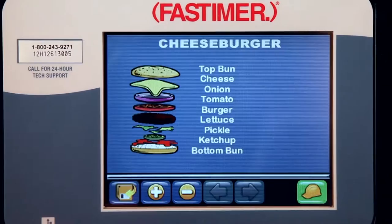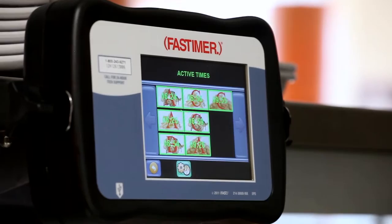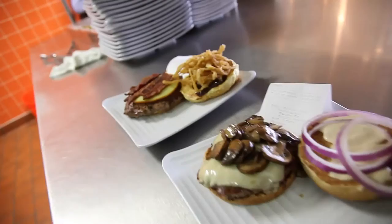Plus, product assembly help screens can also be displayed. New recipes? No problem. With virtually unlimited storage and multiple timing cycles available, just quickly upload new menu items via USB drive and you'll be ready to cook in no time.